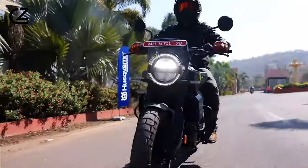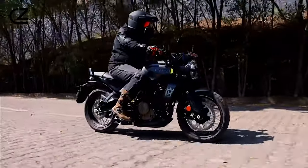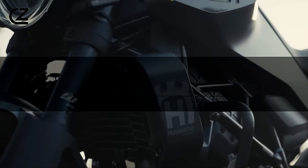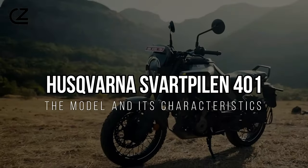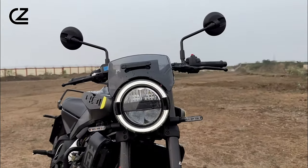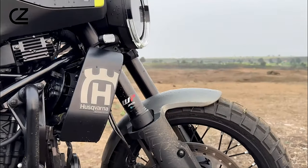Welcome back everyone! In the world of urban exploration and stylish riding, one motorcycle stands out from the crowd: the Husqvarna Svartpillen 401. Today, we delve into the heart and soul of this remarkable model, exploring its design, performance, and unique characteristics.